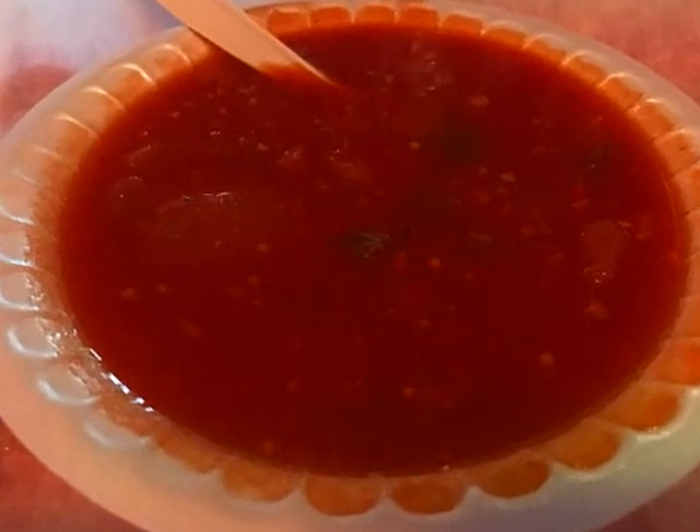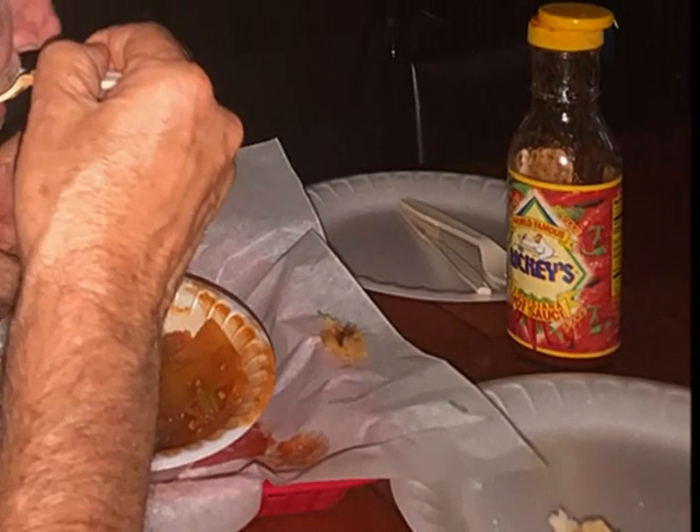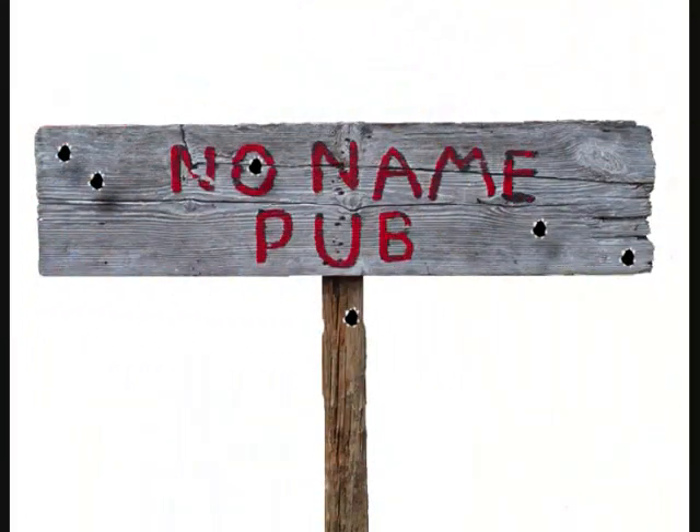A bowl of conch chowder. It had a thin tomato base with veggies and conch. It was ground very small — the texture was different than most conch chowders, but the flavor was good. A little hot sauce and it was very good. The atmosphere and food were great.